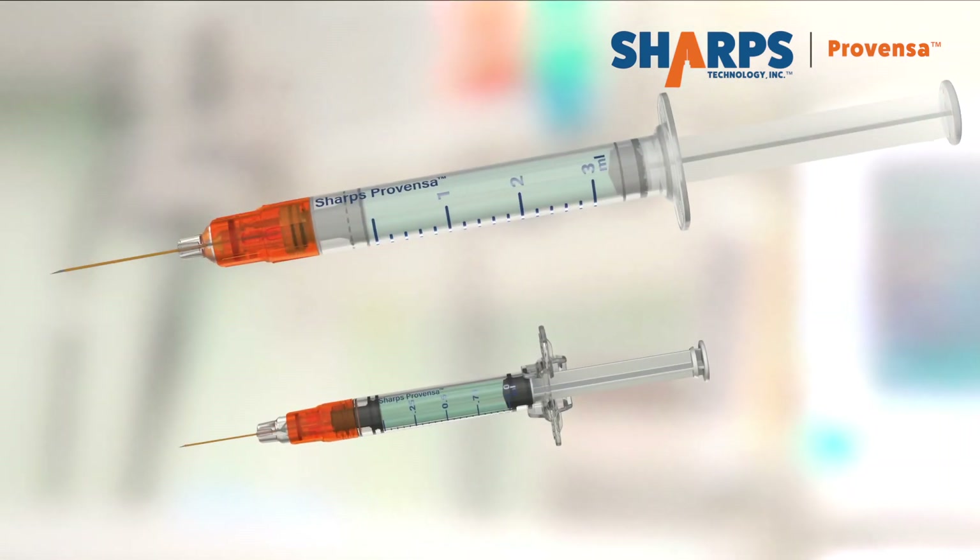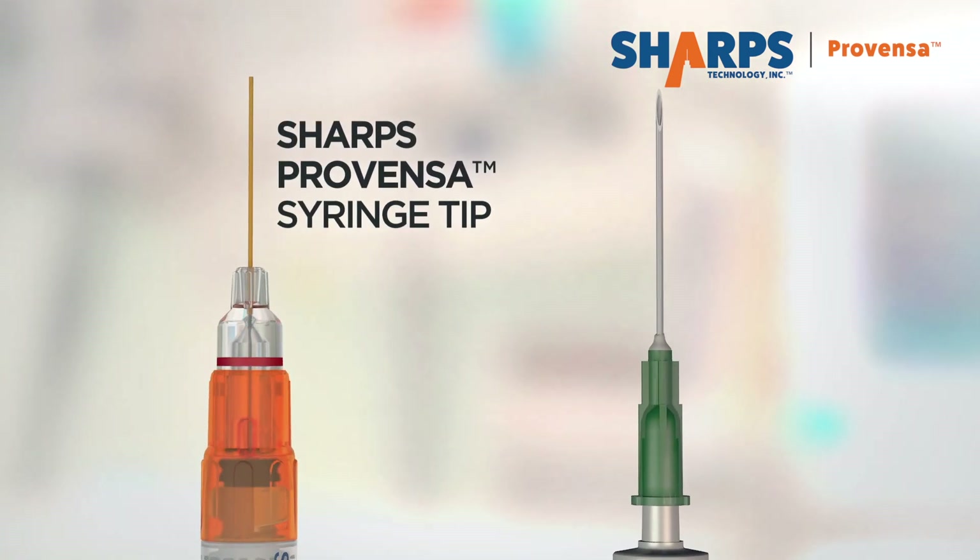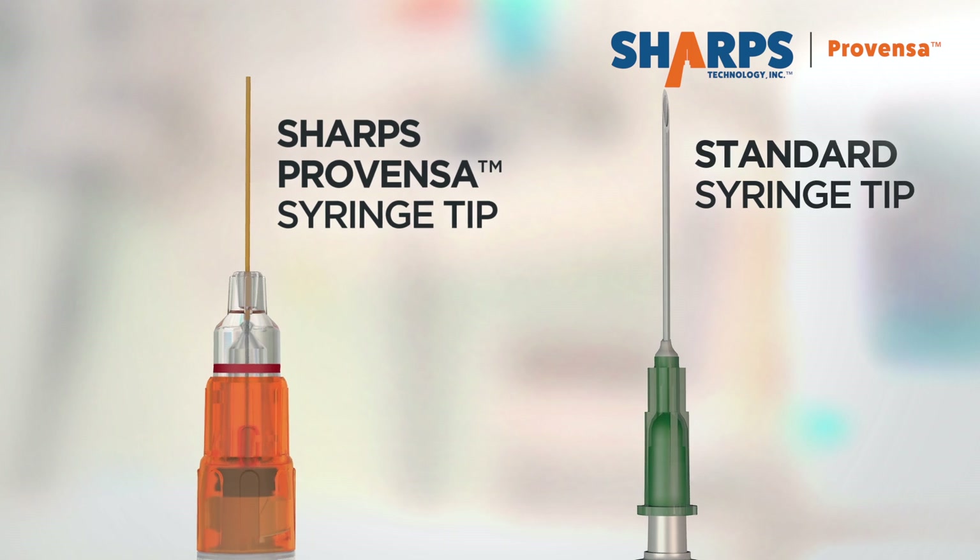Sharps Provenza uses a unique orange colored safety system. If you don't see orange, you're not getting genuine Sharps safety and ultra low waste.